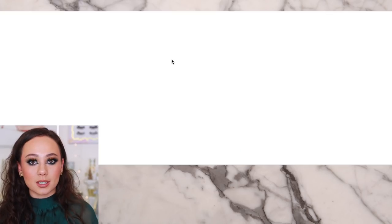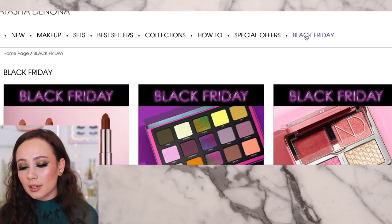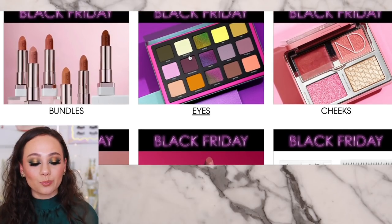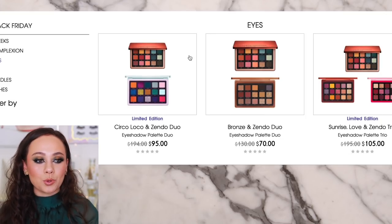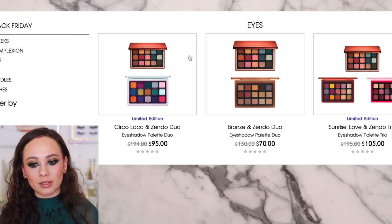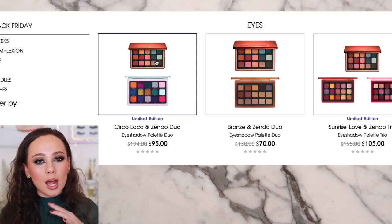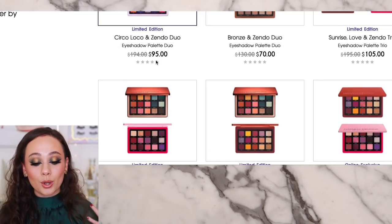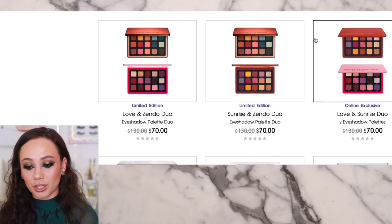I know you guys wanted my opinion on the Natasha Denona Black Friday sale. I've got to be honest — I'm a little underwhelmed. It's a good value if you need to grow your Natasha Denona collection, but a lot of them are in bundles. And if you have a large collection, you might have a palette or two already in the bundles, which makes it a little more difficult. Good deals though. So if you want to build your collection, now's the time. Circle Loco, Zendo palette — they're odd pairings, that's the only thing I'm not feeling. Zendo is in every single one of them because Zendo is not very good, in my humble opinion.